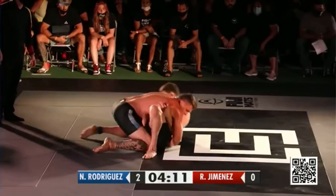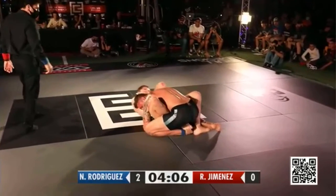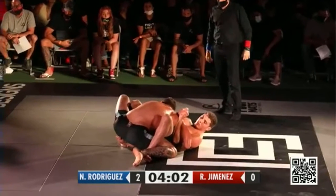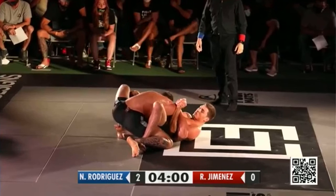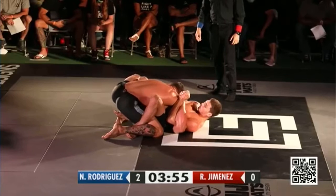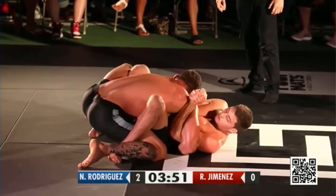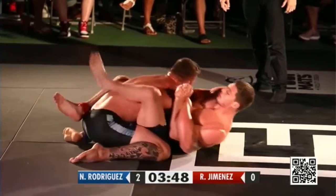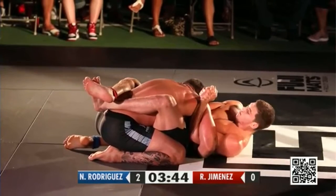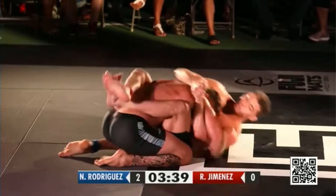Nicky Rod with the body lock pass there. Four minutes left here in this match, still plenty of time in regulation. Possibly a Marcelo Garcia type sweep attempt for Roberto Jimenez. I really like that kind of shoulder control position — you can see him using that left leg to stretch Nicky Rod out, possibly to make another butterfly hook on that side. What he wants to do is crank that shoulder over his own shoulder, then get the head and arm grip, then slip to his left and get to the back.